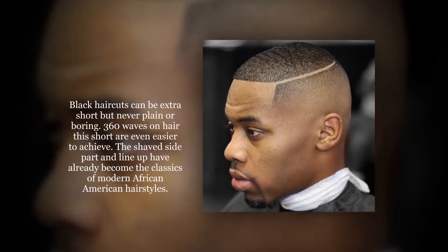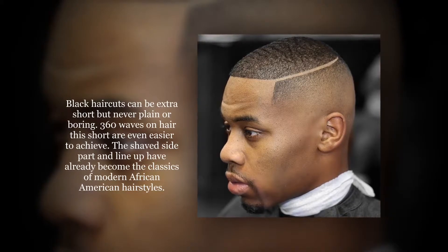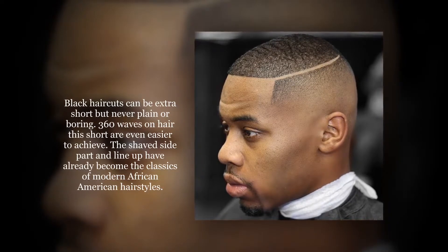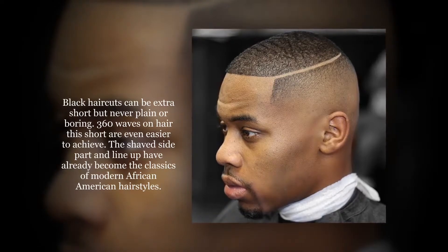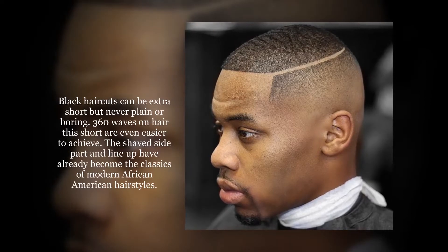Black haircuts can be extra short but never plain or boring. 360 waves on hair that short are even easier to achieve. The shaved side part and line-up have already become the classics of modern African-American hairstyles.